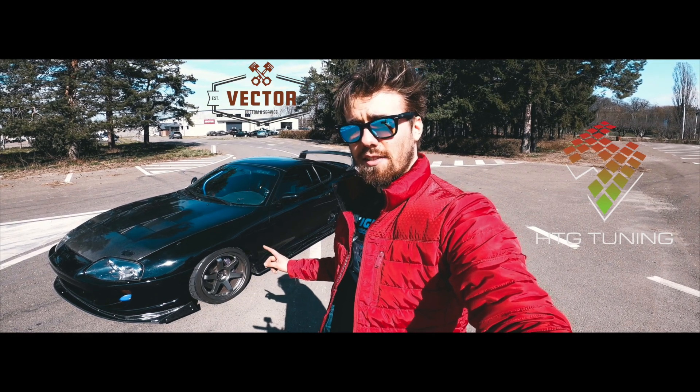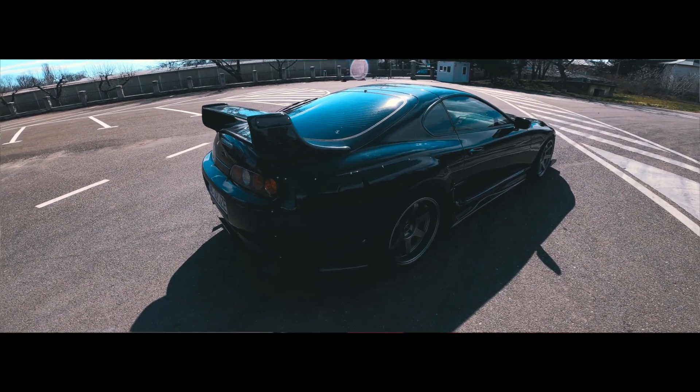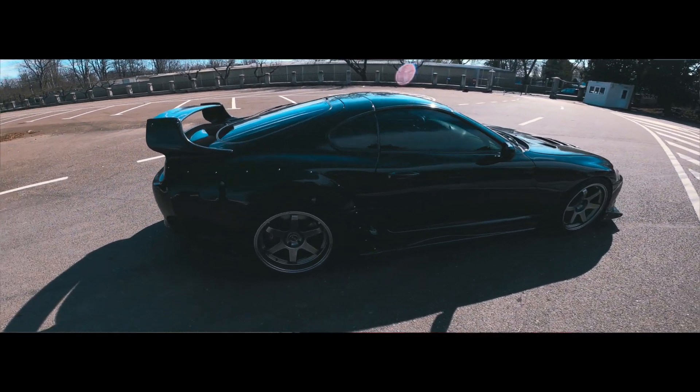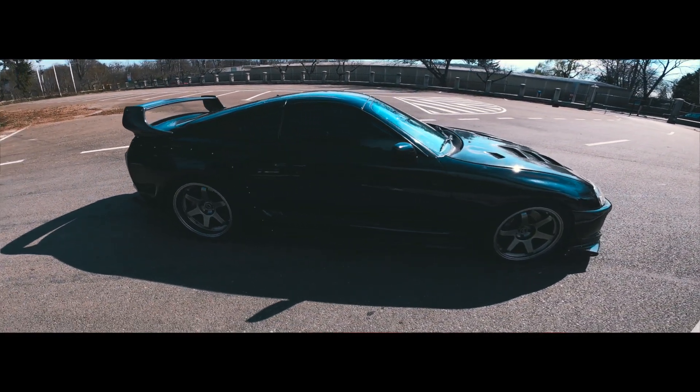Among others, we have Alex's Toyota Supra Mk4. It's running a fully built 2JZ engine, coupled with a 7-speed dual-clutch transmission from BMW M4.